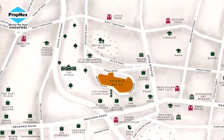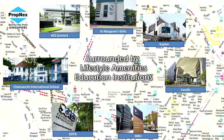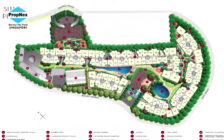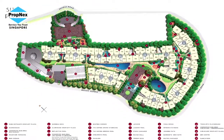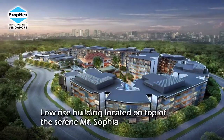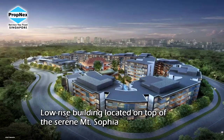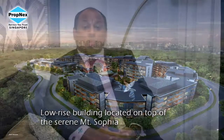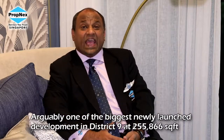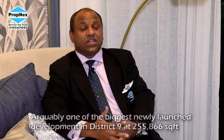Sophia Hills is nestled in District 9, surrounded by not only amenities, lifestyles, schools, colleges, and a lot of things. One of the interesting things about Sophia Hills is that it is a very mature estate where seldom would we be able to find a big piece of land. Indeed, Sophia Hills, situated almost at the top brim of the hill, with close to 255,000 square foot of land, is the biggest development in current days for new launches in District 9.